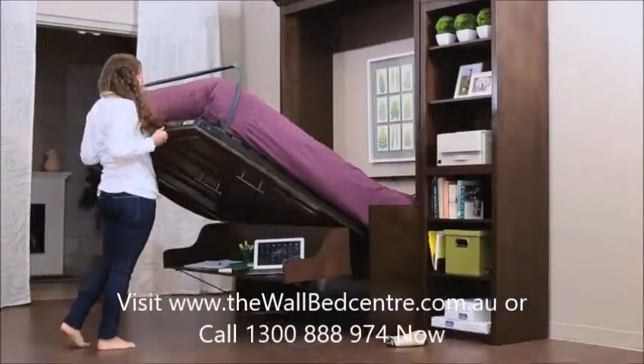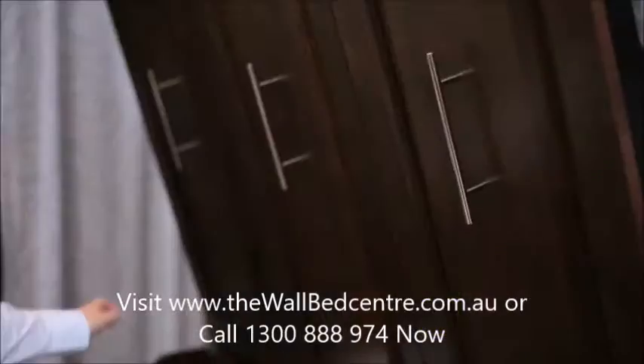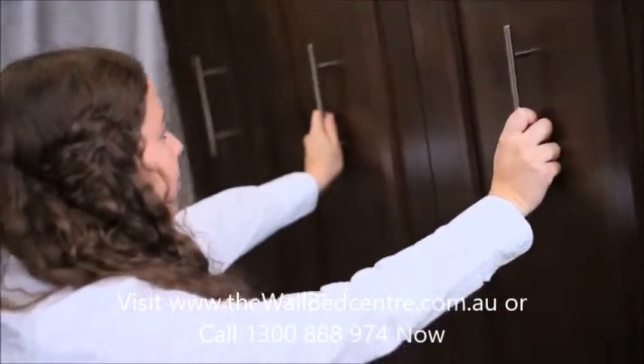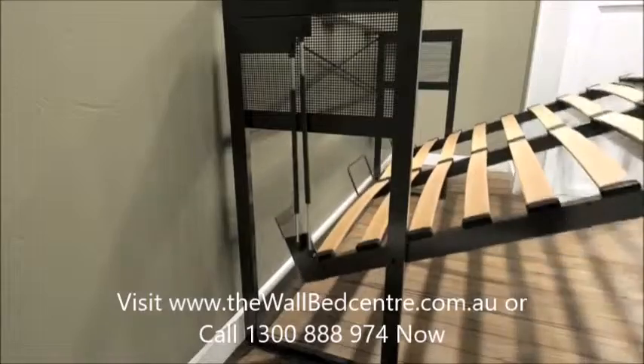To answer that challenge, we created this out-of-the-box double bed with desk built in — a bed by night and a desk by day — crafted in solid wood and veneers, and engineered with European slats for great comfort.